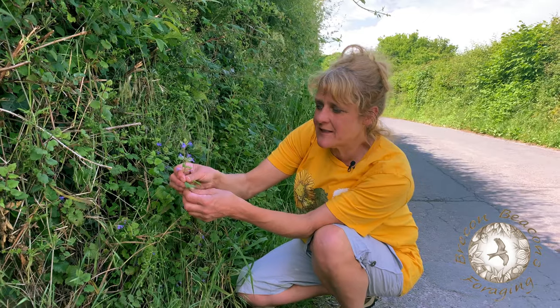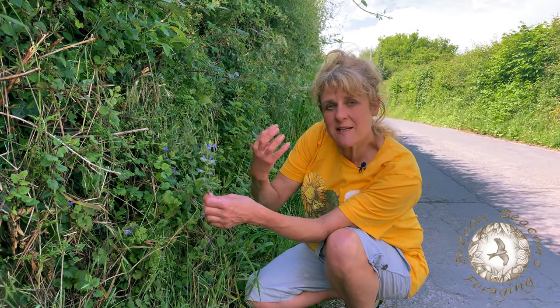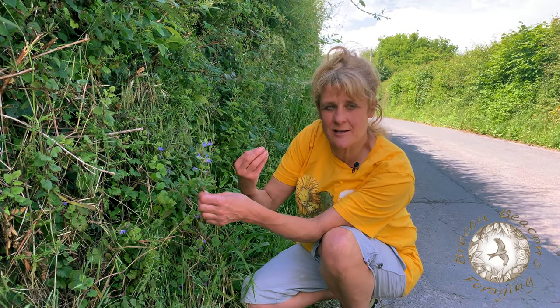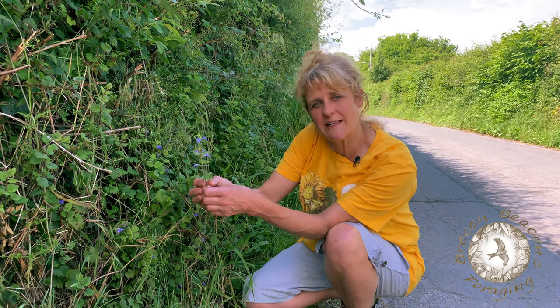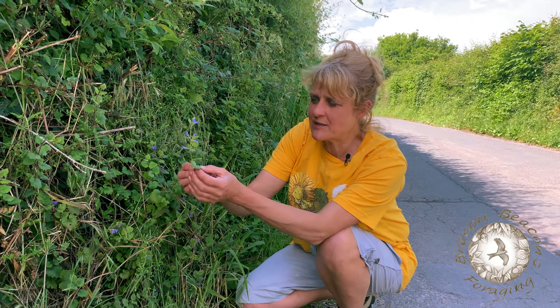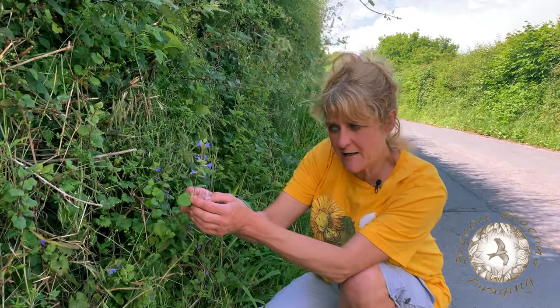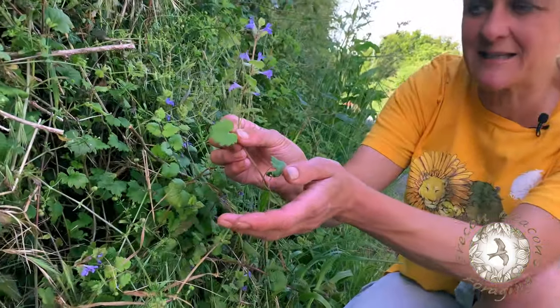But the other name for this is alehoof. And sometimes these old names tell us so much about the use for the plant. So what would you think alehoof meant? Well, a hoof is describing the shape of the leaf. Does this look like a hoof? I don't know, but I think you have to use some artistic license.